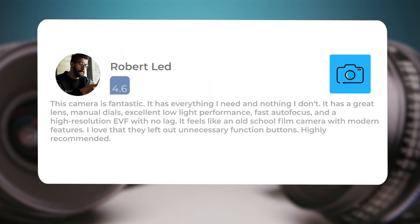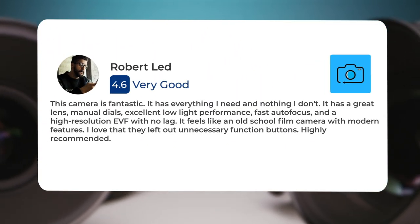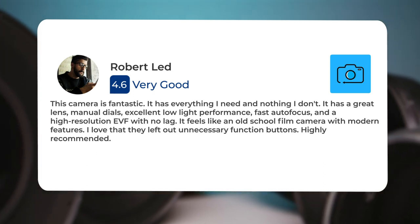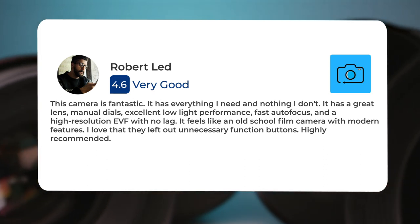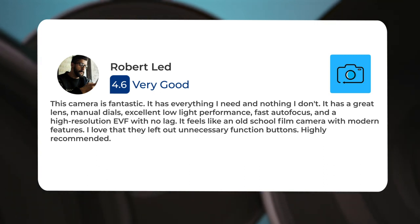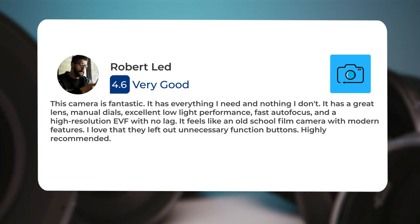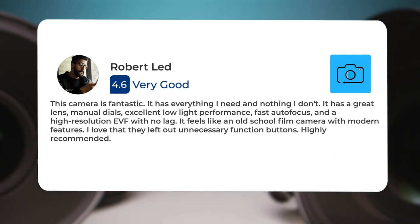Here's what people have to say about the Leica Q-Type 116. This camera is fantastic. It has everything I need and nothing I don't. It has a great lens, manual dials, excellent low-light performance, fast autofocus, and a high-resolution EVF with no lag. It feels like an old-school film camera with modern features. I love that they left out unnecessary function buttons. Highly recommended.